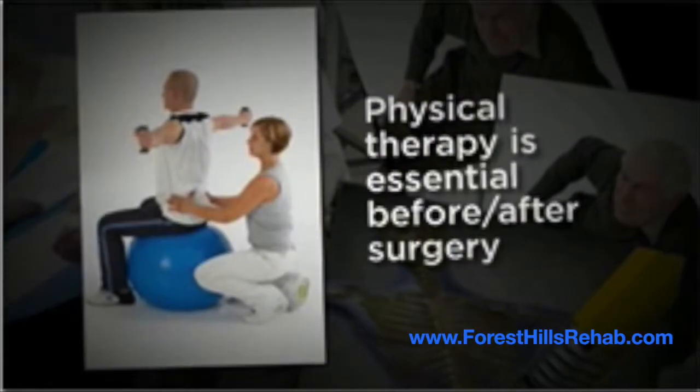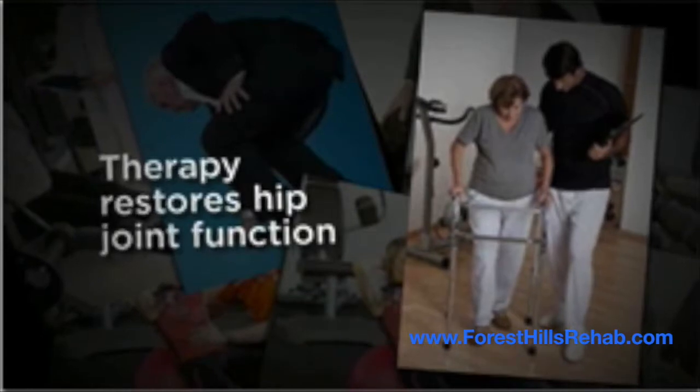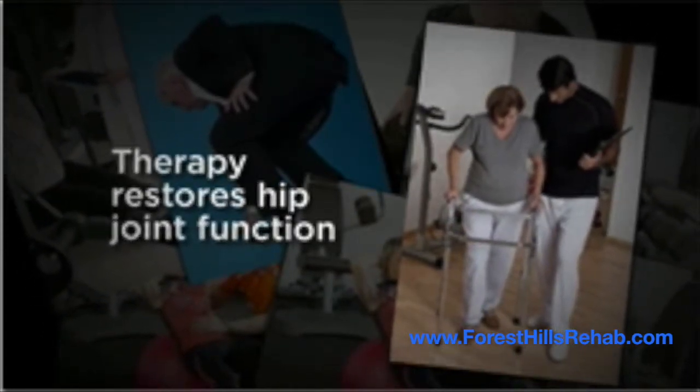Physical therapy is essential before and after surgery in order to minimize complications. Therapy also reduces recovery time and restores hip joint function as quickly as possible.